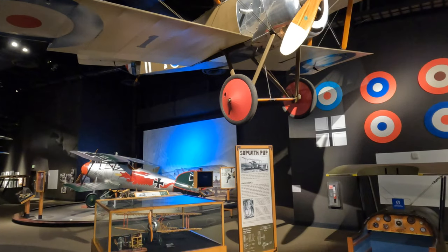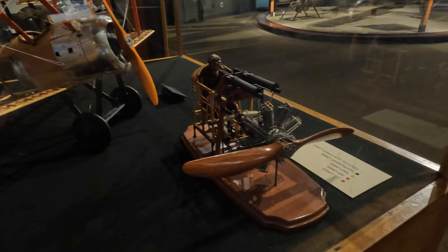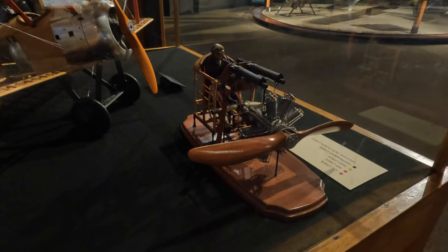I know that because it says so on the sign right there. And here's a look at what's in them. I better get my little light out — I don't know if this GoPro can film this very well.